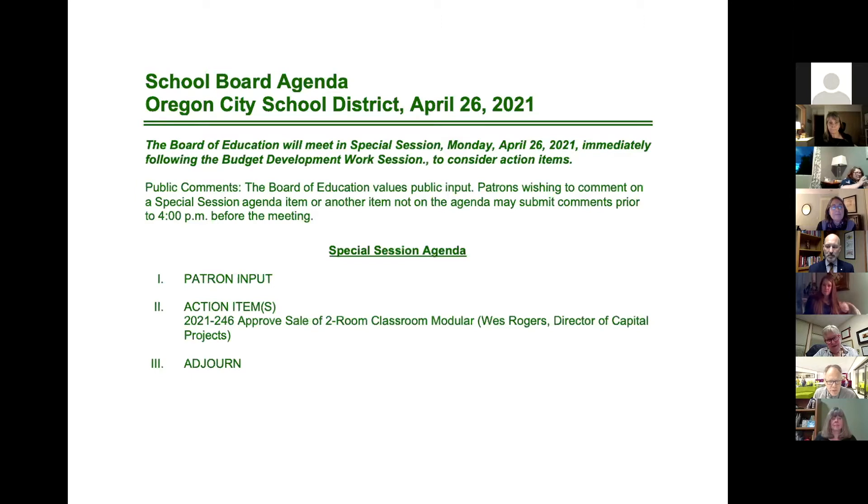must be declared surplus by a board resolution. We anticipate that this modular building is going to be worth more than $25,000, so we're bringing this proposal to you tonight. This modular building is at Gardner Middle School. We installed it in 2016-17 because we were running out of classrooms — to accommodate student growth and provide enough elective courses — so we acquired a two-room classroom modular and placed it right next to the gym.